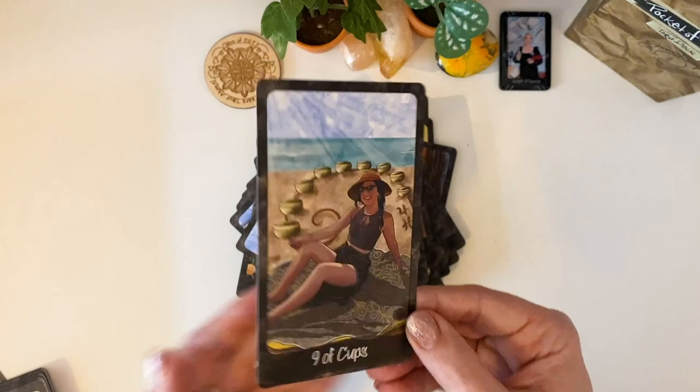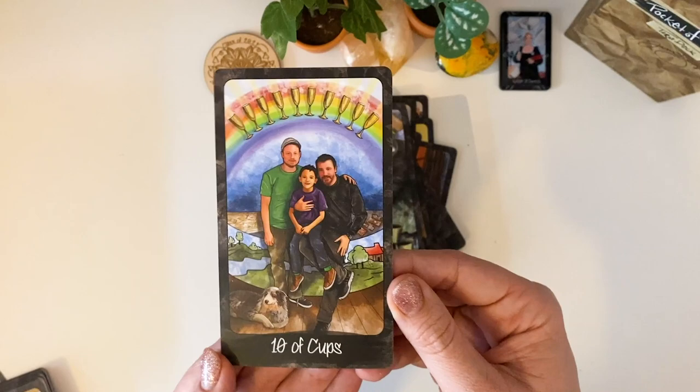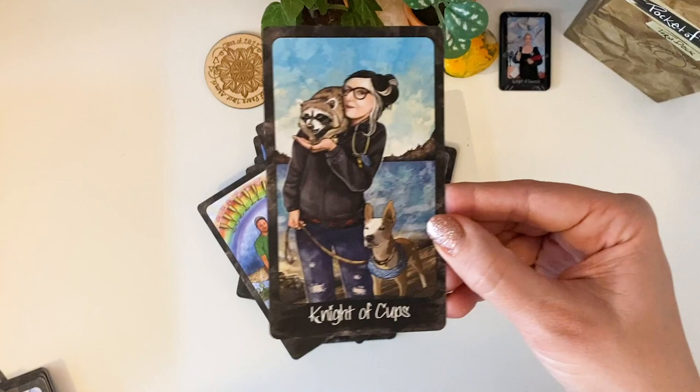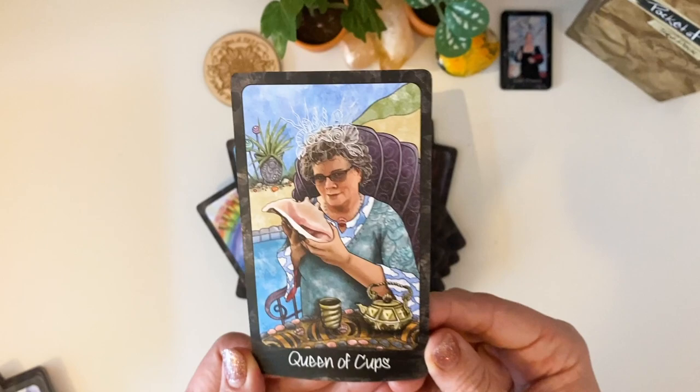Nine of Cups. Ten of Cups — I know who you are, I just can't remember your name, I'm so sorry. Page of Cups. Knight of Cups. Arwen as the Queen of Cups — that's beautiful with that shell and everything. Gorgeous. King of Cups.